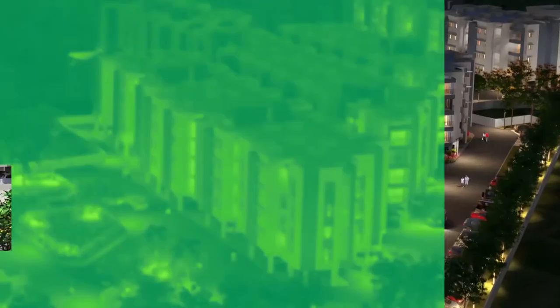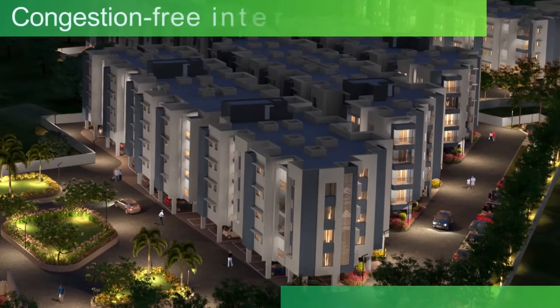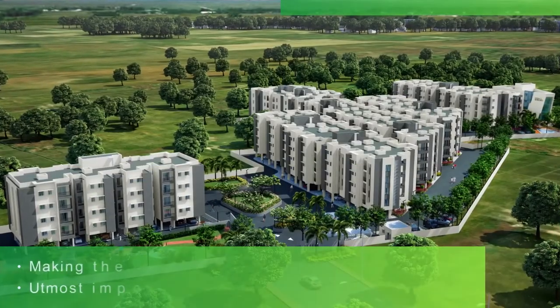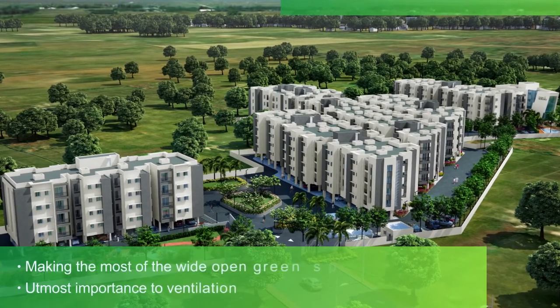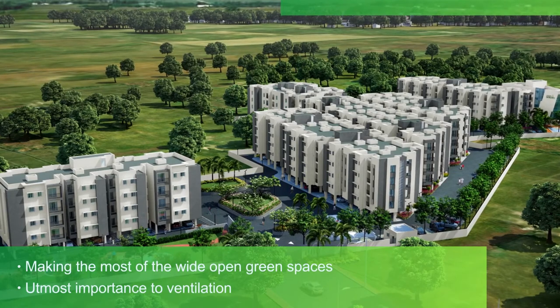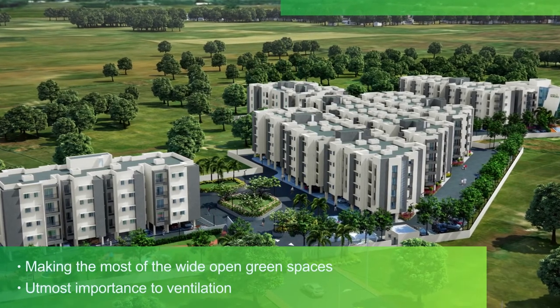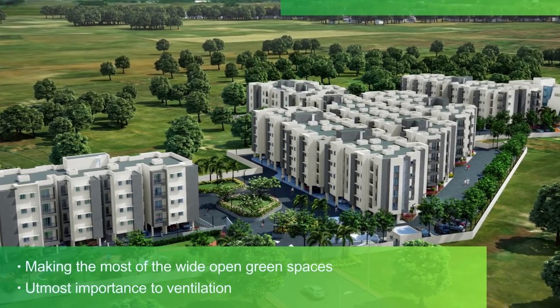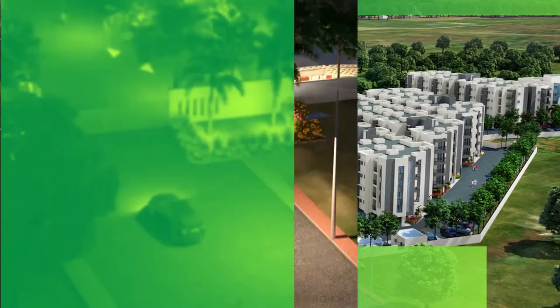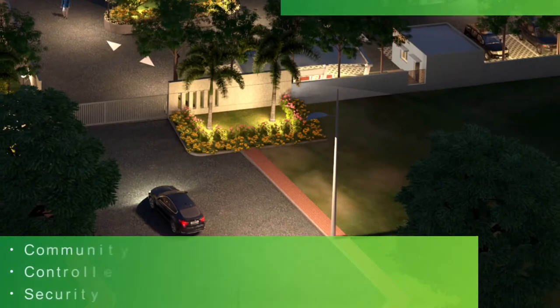There are two traffic nodes which control and divert traffic inside the whole community, providing you congestion-free internal roads, making the most of the wide, open green spaces that surround Sereno. We have given utmost importance to ventilation for all habitable spaces. Every internal and external space is well ventilated, providing fresh air in all spaces.